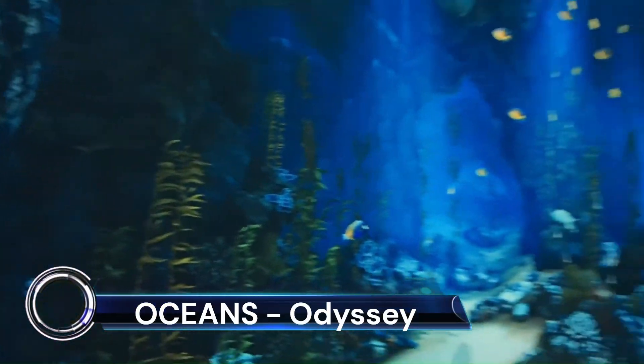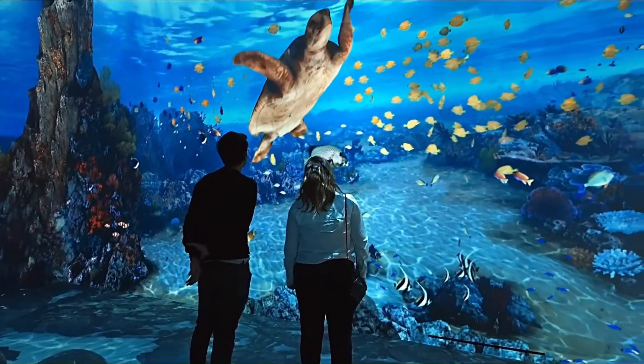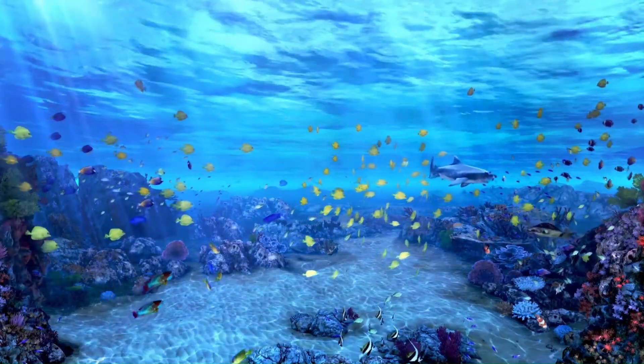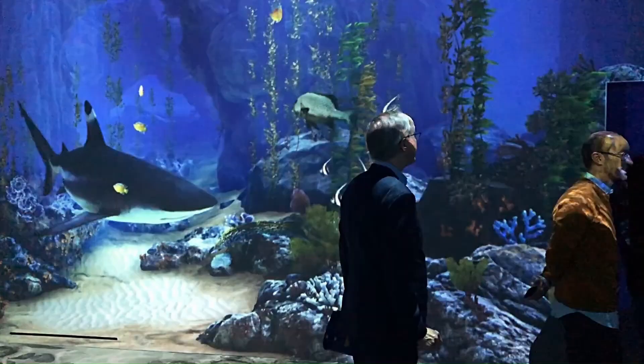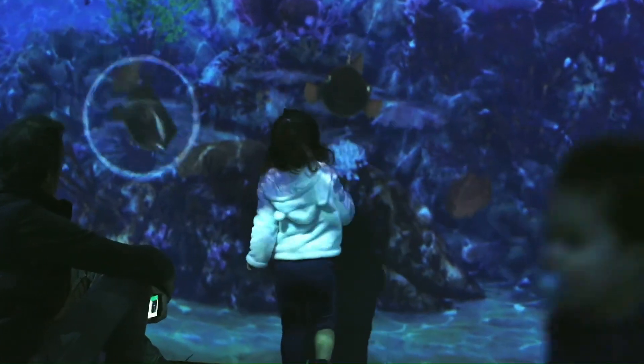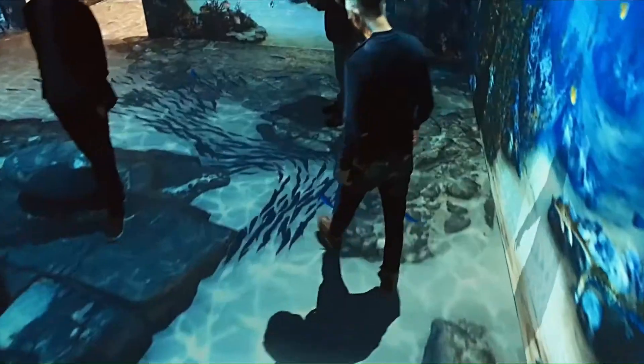Ocean's Digital Immersive Odyssey is an innovative and interactive experience that invites the public to explore marine life in a unique and engaging way. This immersive aquarium, spanning over 300 square meters, allows visitors to discover the wonders of the ocean while emphasizing the importance of protecting this fragile ecosystem.